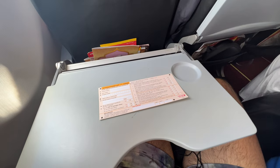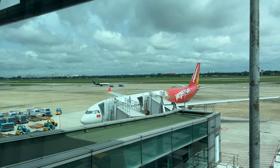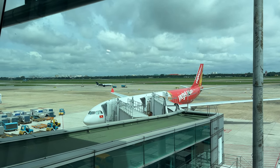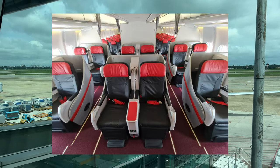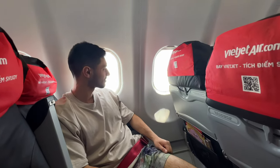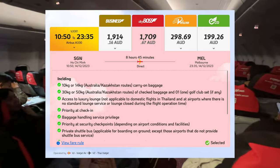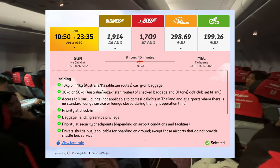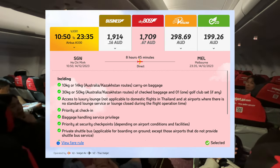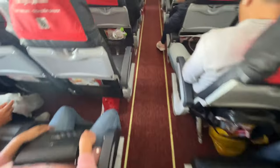Today we're flying on one of Vietjet's A330-300s. They've got six of these in their fleet, which they're pretty much exclusively using to fly internationally. These planes have 12 business class seats — angled lie-flat seats — and 365 standard economy seats. Strangely, they will sell you a Sky Boss ticket, which is just an economy seat at the front of the plane, but you get lounge access and a shuttle service. It's almost the same price as the lie-flat business class seat, so I don't know why anyone would book that. I booked the cheapest economy ticket, paid extra for bags, and was right down the back of the plane.